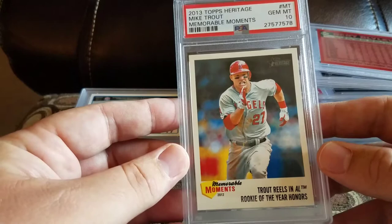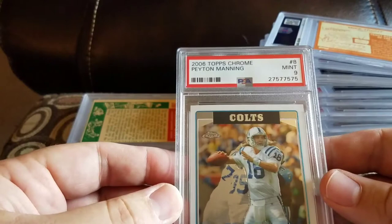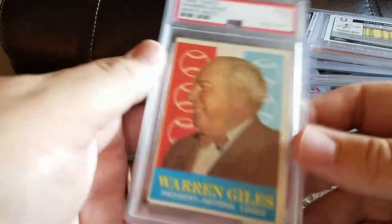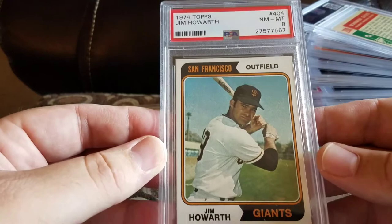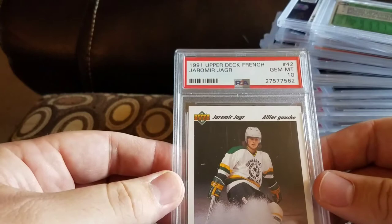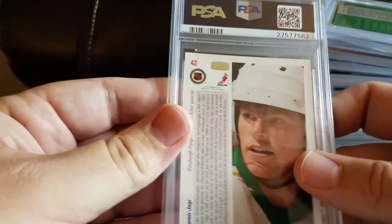Got a 2006 Topps Chrome mint 9 Peyton Manning. Got a '59 Topps Warren Giles white back and a 3. Got a '74 Topps Jim Haworth and an 8. Got a '91 French Eberdyke Yamir Yager and a gem mint 10 — little poofy hair on that one. Most of these will be for sale.